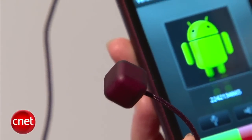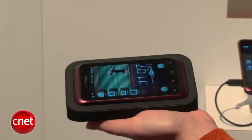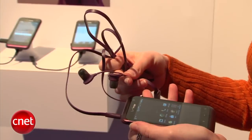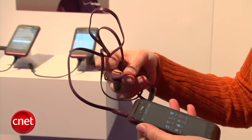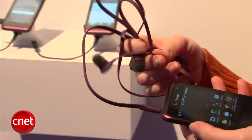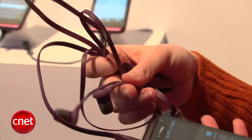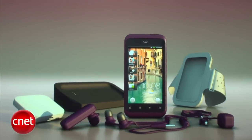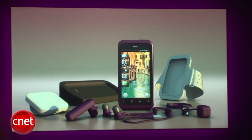It also comes with a docking station that kind of reminds you of an alarm clock — you can just put it by your bed — and it also comes with headsets. The headsets are flat rubber, so they're supposed to not get tangled as easily, because we all just hate when that happens. Sold separately are also some other matching accessories, like the plum-colored Bluetooth headset, a speaker visor for your car, and a workout armband.